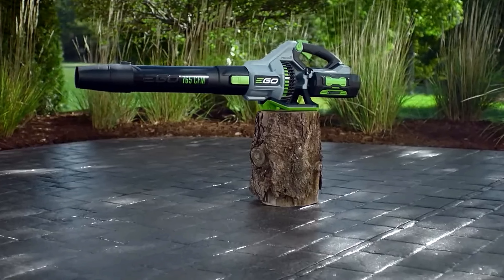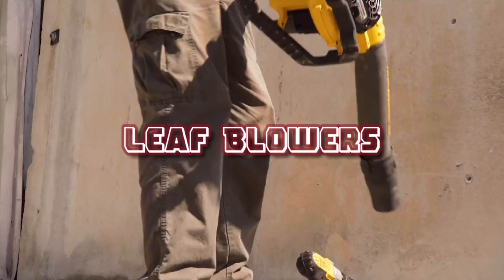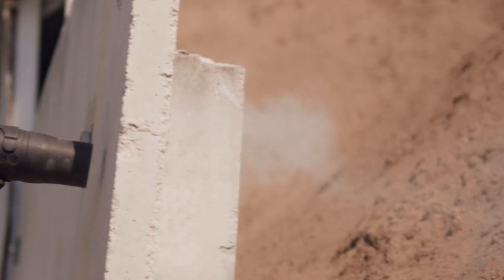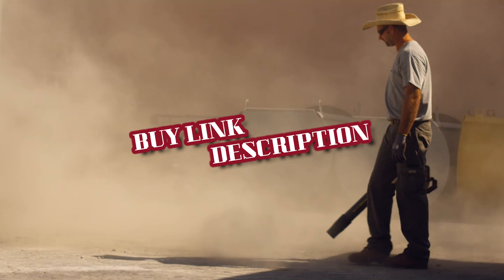So, in today's video, we're talking about the 5 best leaf blowers of 2024. To find the most up-to-date prices and find out more information about these products, we put the links in the description box down below.